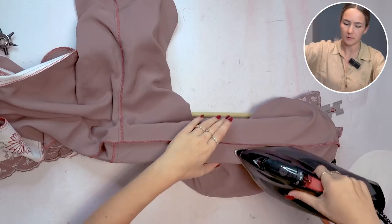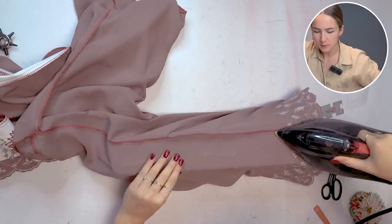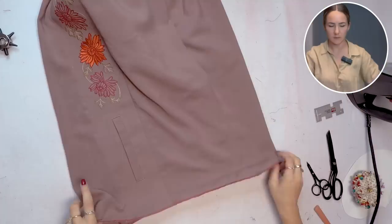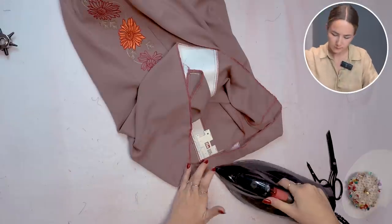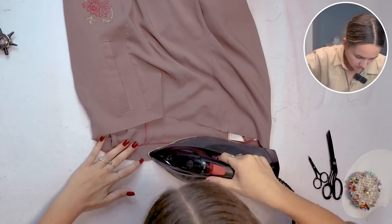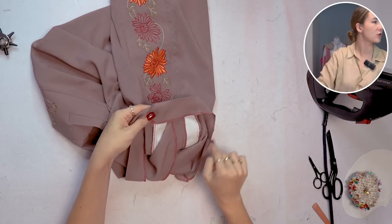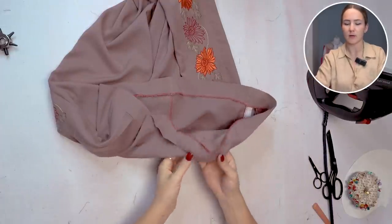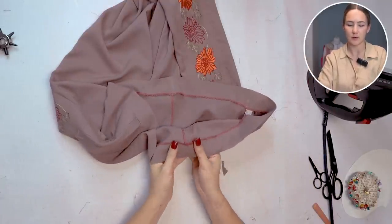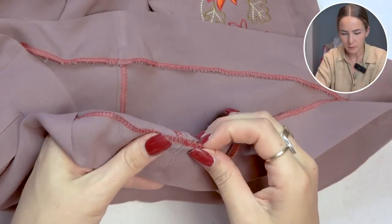Iron the seam allowance towards the back. Next iron the waist facing down — also five centimeters. Then at four centimeters topstitch all around the waistband, leaving a small opening at the center back to insert the elastic through. Sew until just before that gap and leave it open — that's what we'll use to insert the elastic later.